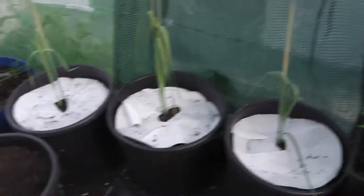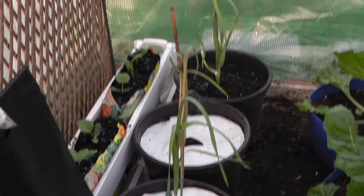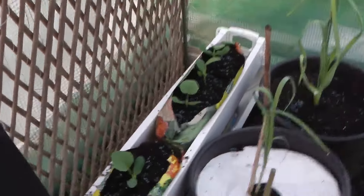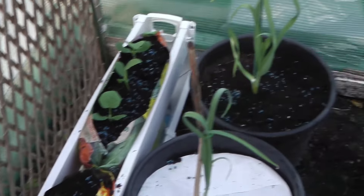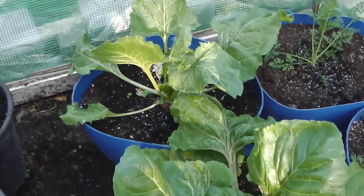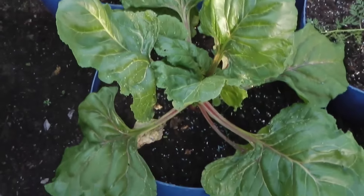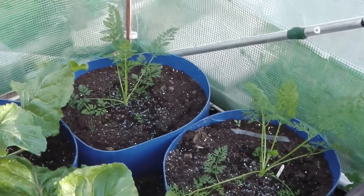I've got some giant leeks — blanché variety — and over there my melons are coming on nicely. These are my giant beetroot, absolutely massive. And then there are my giant carrots.